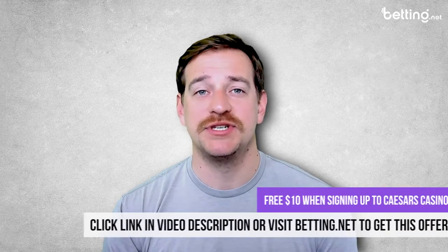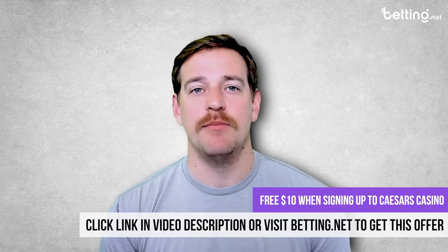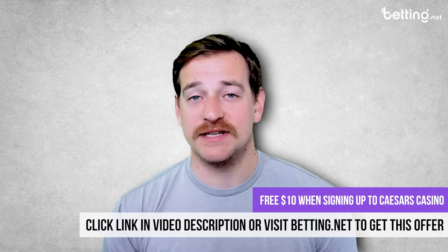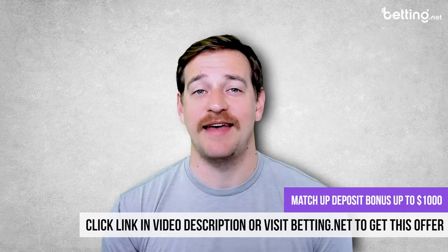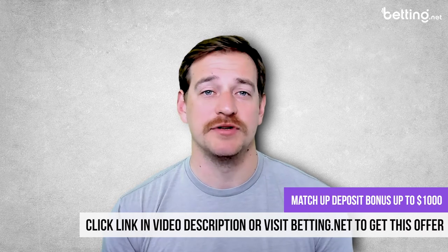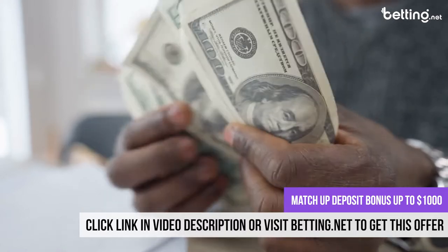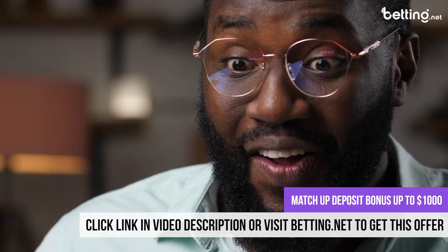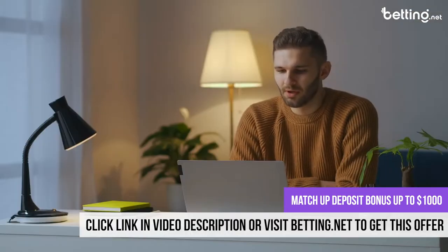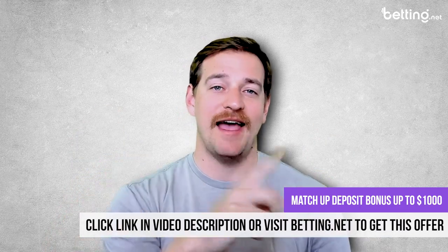The first topic to cover in today's review is Caesar's amazing exclusive bonus only for betting.net followers. First off, when you sign up with a new account you'll receive $10 for free. It's only $10 sure, but it's still free money. Caesar's will also give you up to $1,000 in the form of a match deposit bonus, meaning they'll match your first deposit dollar for dollar up to $1,000. This is one of the most attractive deals in the online casino world and can only be obtained through betting.net, so click the link in the video description below or head over to betting.net.